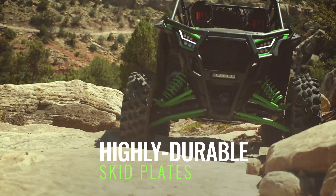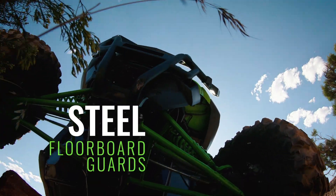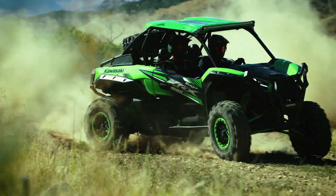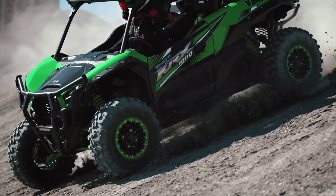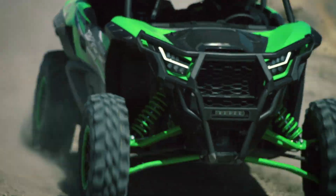The undercarriage is covered by highly durable skid plates and key components are protected by steel. We also built in steel floorboard guards to help protect the vehicle against damage from rocks and other debris. All of this boils down to a durable machine that inspires confidence out on the trail.